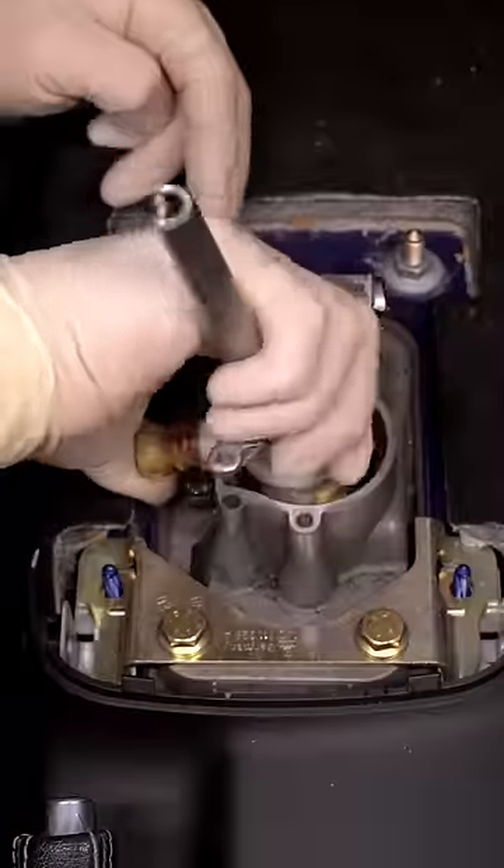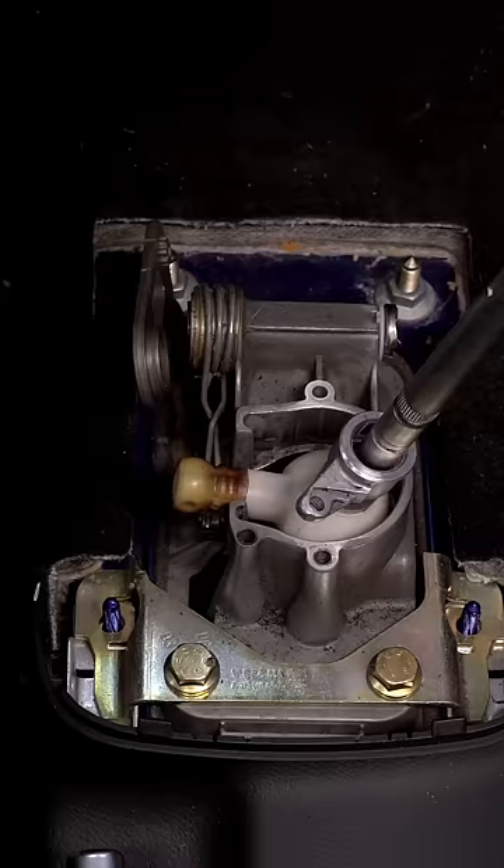I messed up. Recently, when working on a client's Mark IV R32, I had this incident happen.